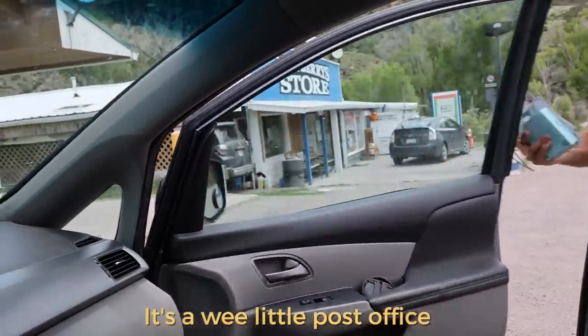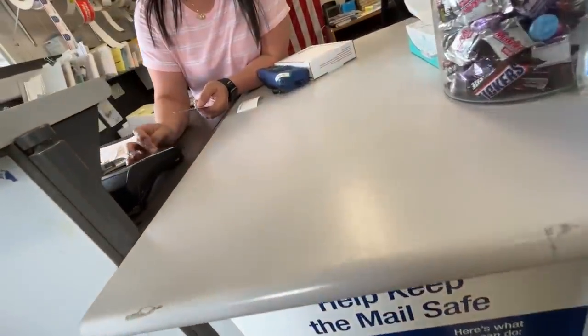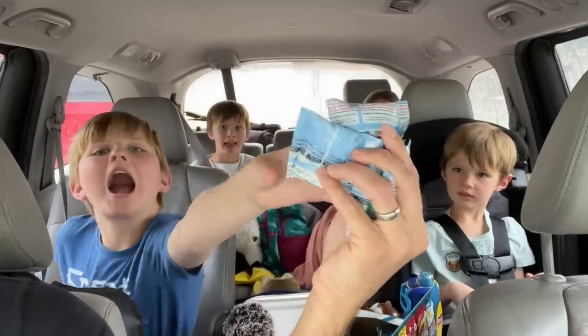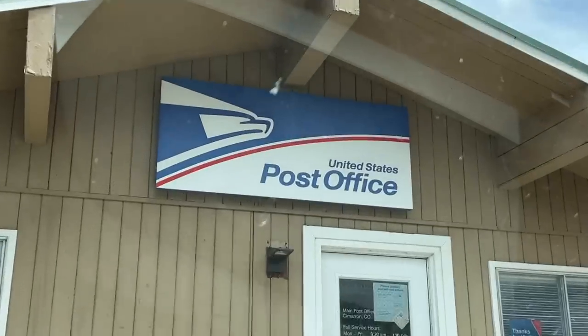It's a wee little post office. And guys, check it out — the post office had trip snacks! Are you kidding me right now? Gummies! Cimarron post office, you're an absolute legend.